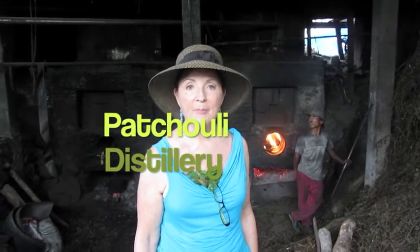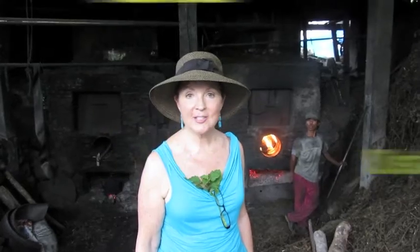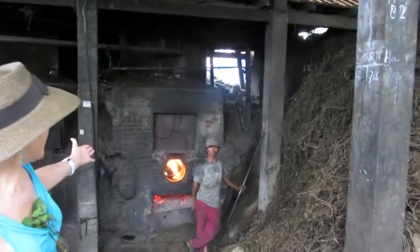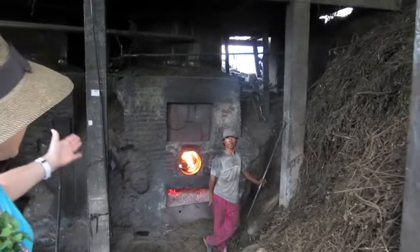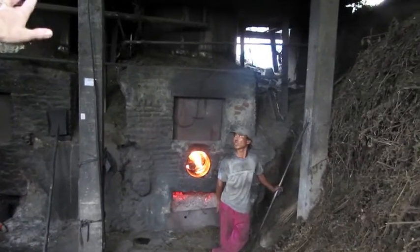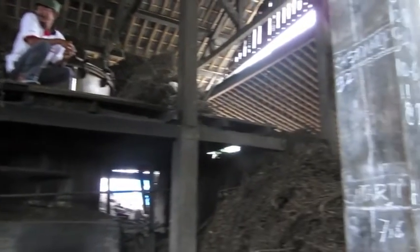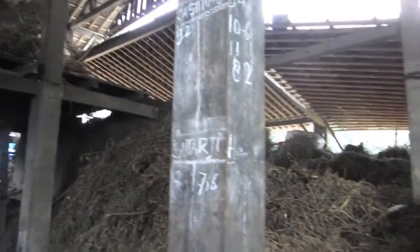Today I'm in central Java at a patchouli plantation and distillery. What we have here is the fire getting fired up, we have the retort up above, and all around us we have the dried patchouli — there's just a phenomenal amount of material here.